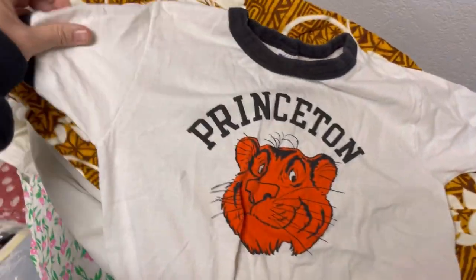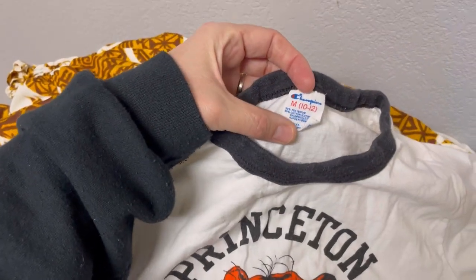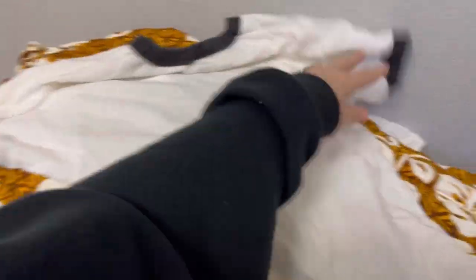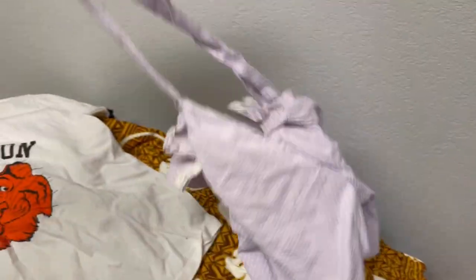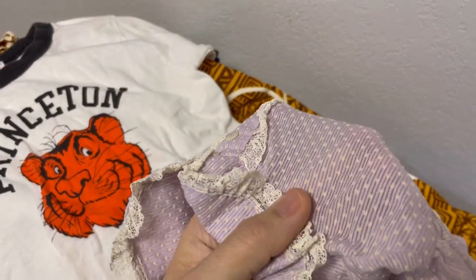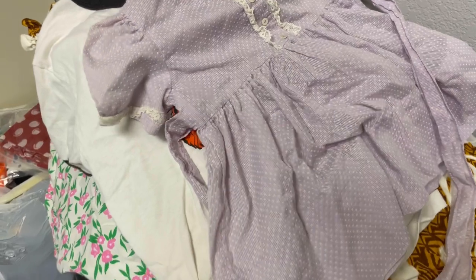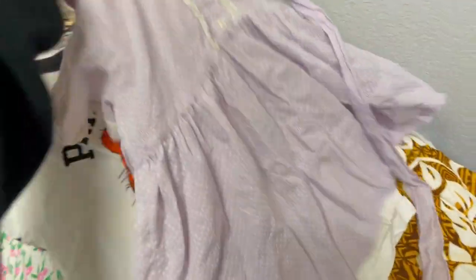Here is a Princeton ringer — look how cool that is. It's Champion, size 10/12, so it is a kids' vintage tee. I don't know if kids' vintage tees have a market, but Princeton is a pretty fancy college. It looks like it's got a little stain right there. We also got a Swiss dot — or dotted Swiss — baby dress. I'm going to put that one in my kids' show, since I'm going to be having a kids' show soon.